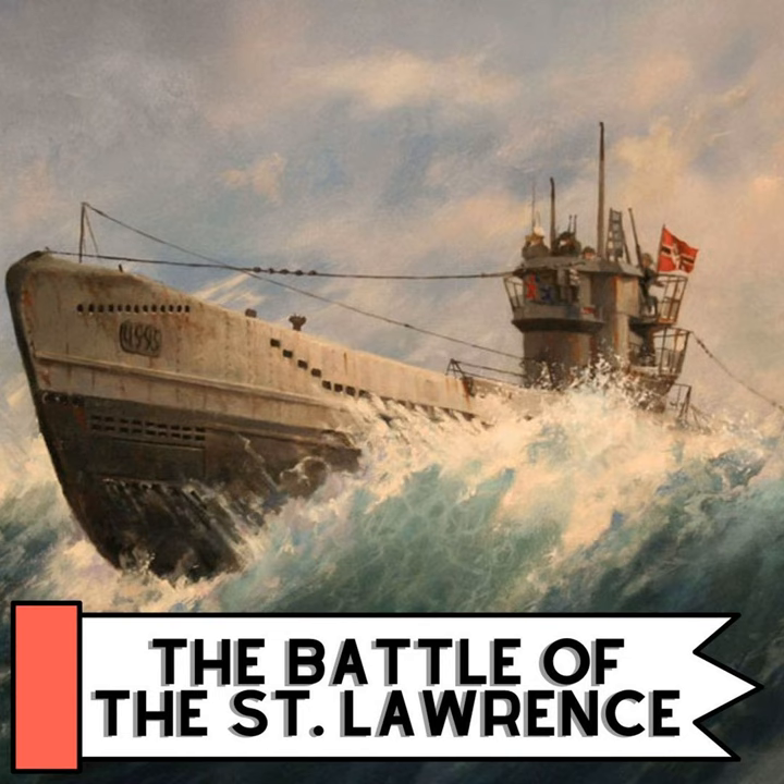Beginning in early 1942, German U-boats began to attack domestic coastal shipping along the east coast of Canada in the St. Lawrence River. It would last for the next two years and would have a significant impact on morale, and it would take the lives of several Canadian soldiers. It would also be the first time since the War of 1812 that naval battles were fought in Canada's inland waters.